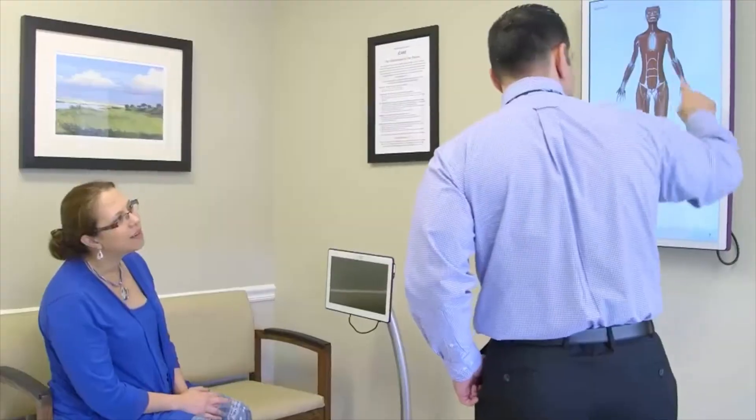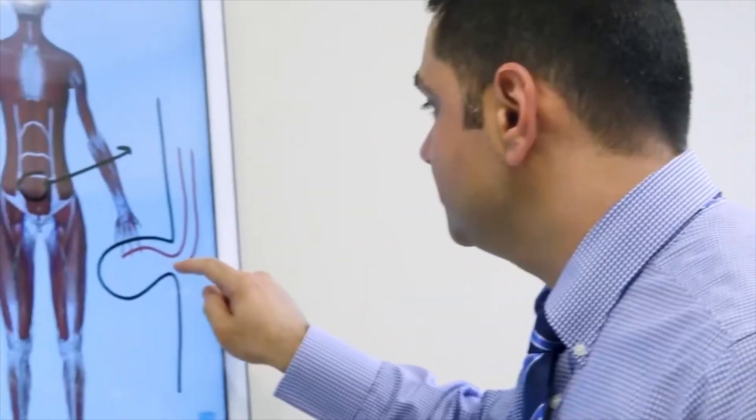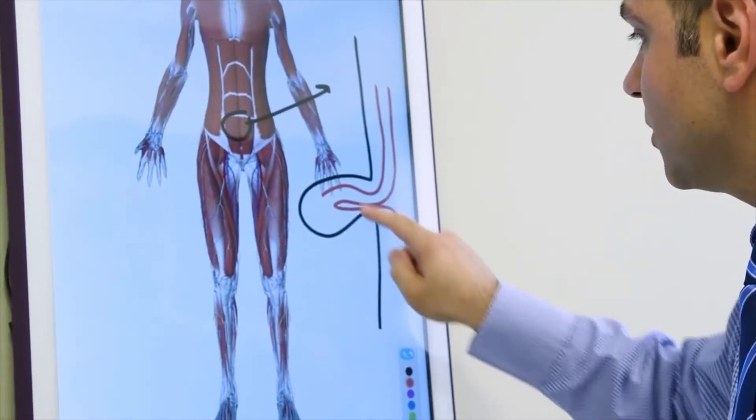The vast majority — I'm talking about 99% of patients — go home the same day. They are up and around the actual day of the surgery after it's completed.